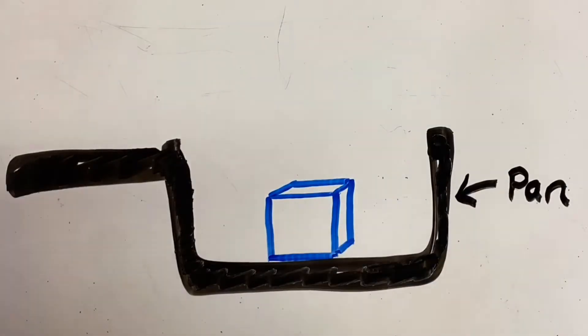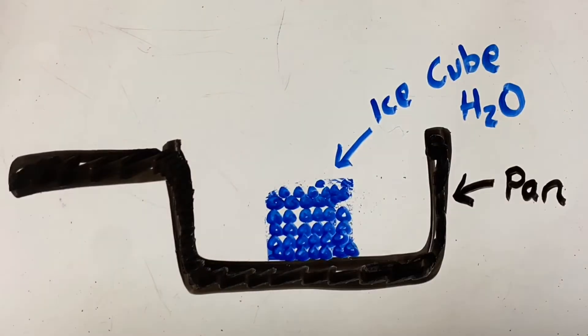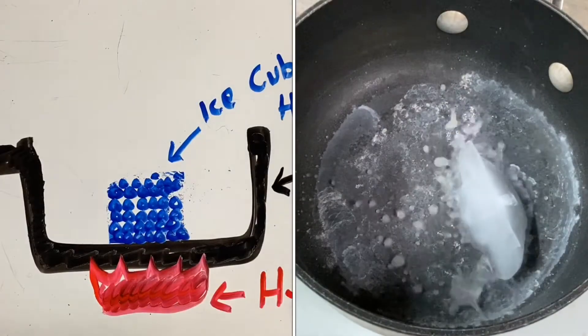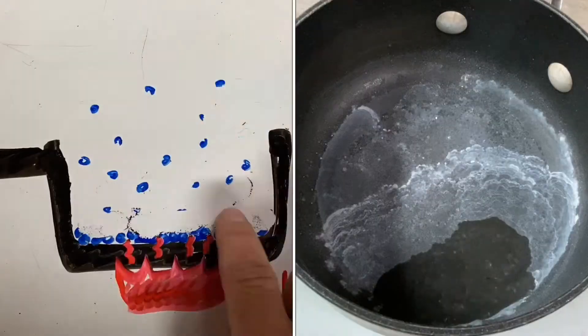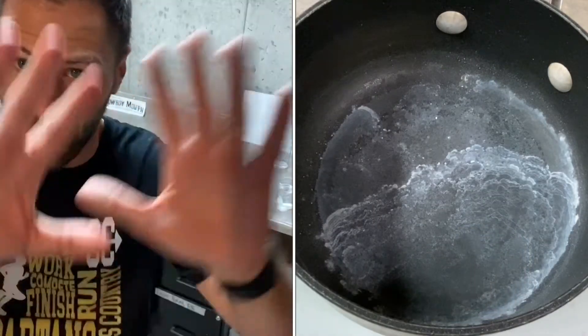When water is in a solid, or ice, the molecules have such a low amount of thermal energy that they've slowed down and gotten close together — there is no spacing between them. When we add thermal energy, as that ice starts to melt, the molecules start to wiggle around and move more. Space then starts to increase between them. That's why liquids are so freely flowing. If we heat it up even more, those molecules spread so far apart that they've turned into a gas.